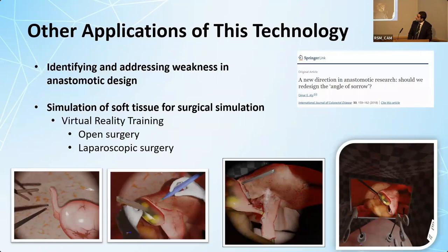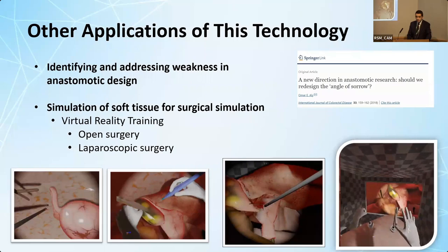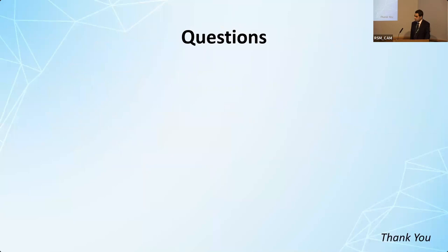This is not the end of this technology. It can be extended to looking at anastomotic design, which I have also looked at, and even to simulation of tissues for real-time surgical training. So this research is sprouting some new ideas.